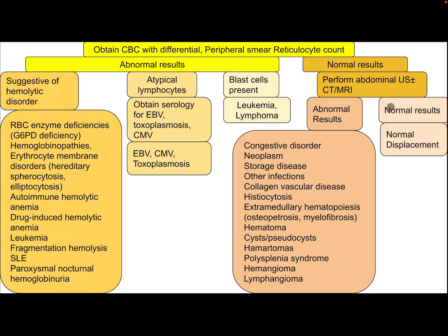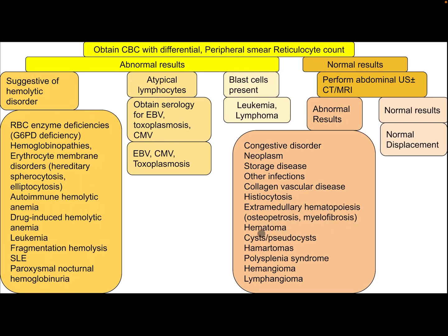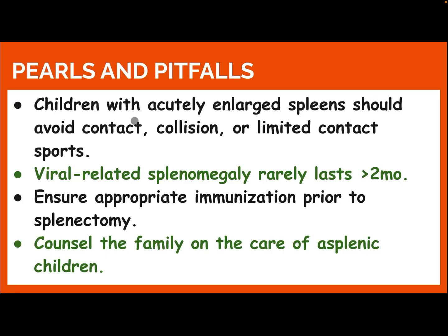If the result is normal, perform abdominal ultrasound, CT, or MRI. If imaging is normal, this represents normal displacement. If imaging is abnormal, differential diagnosis may include congestive disorders, neoplasia, storage disease, other infection, collagen vascular disease, histiocytosis, extramedullary hematopoiesis, osteopetrosis, myelofibrosis, hematoma, cyst, pseudocyst, polysplenia syndrome, hemangioma, and lymphangioma.